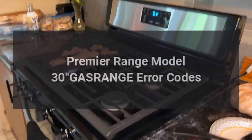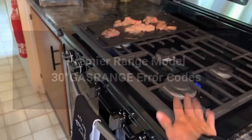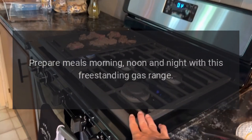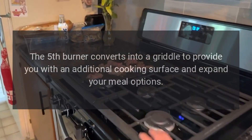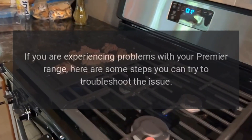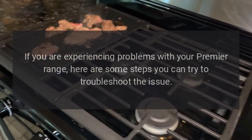Premier range model 30 gas range. Prepare meals morning, noon, and night with this freestanding gas range. The fifth burner converts into a griddle to provide you with an additional cooking surface and expand your meal options. If you are experiencing problems with your Premier range, here are some steps you can try to troubleshoot the issue.